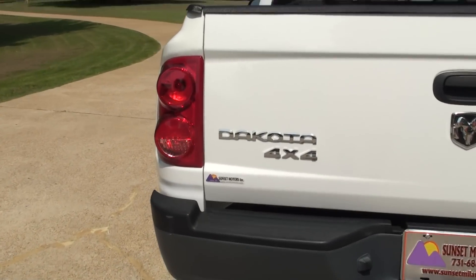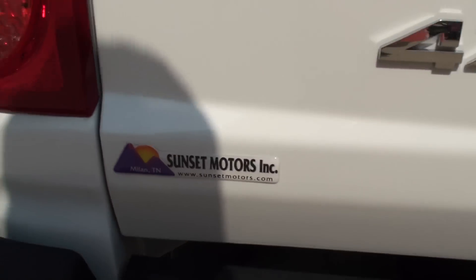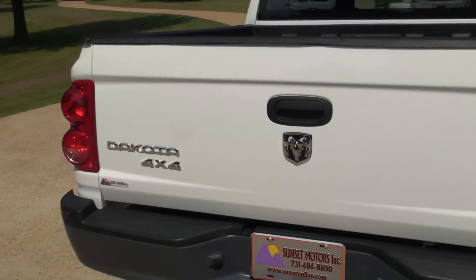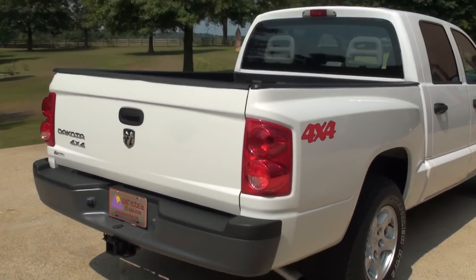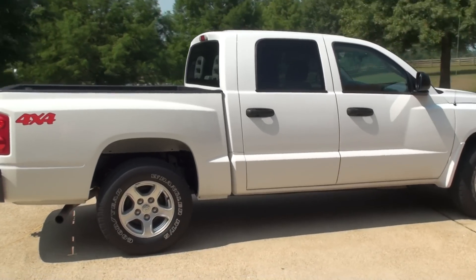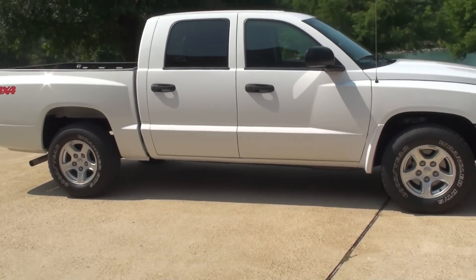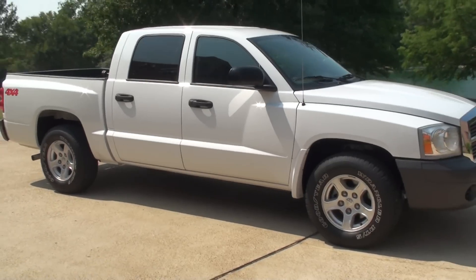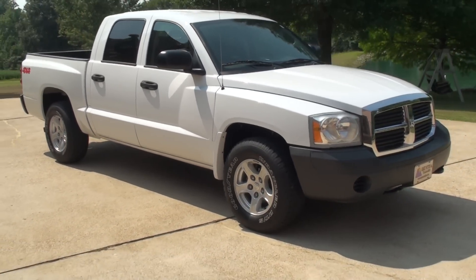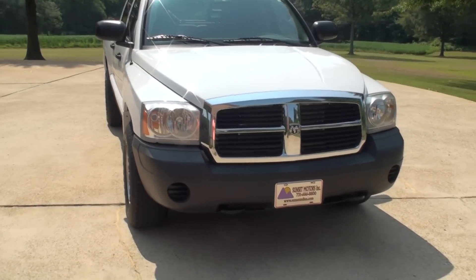To see if this Dakota is still for sale, go to my website, sunsetmotors.com. If it's on the website, it's for sale. If not, you're too late and it's gone. Worldwide shipping is also available. To get a shipping quote or if you have any other questions, you can call me anytime. Toll-free is 866-933-4680. Thank you for watching.